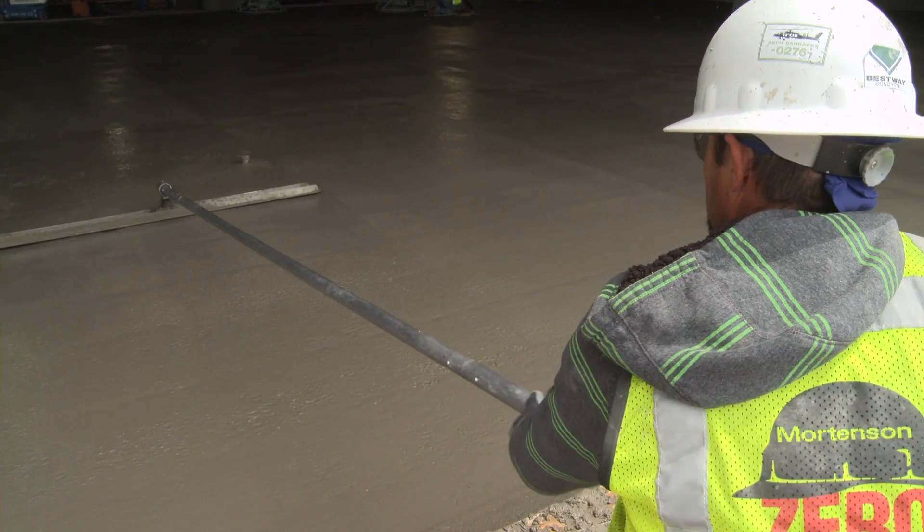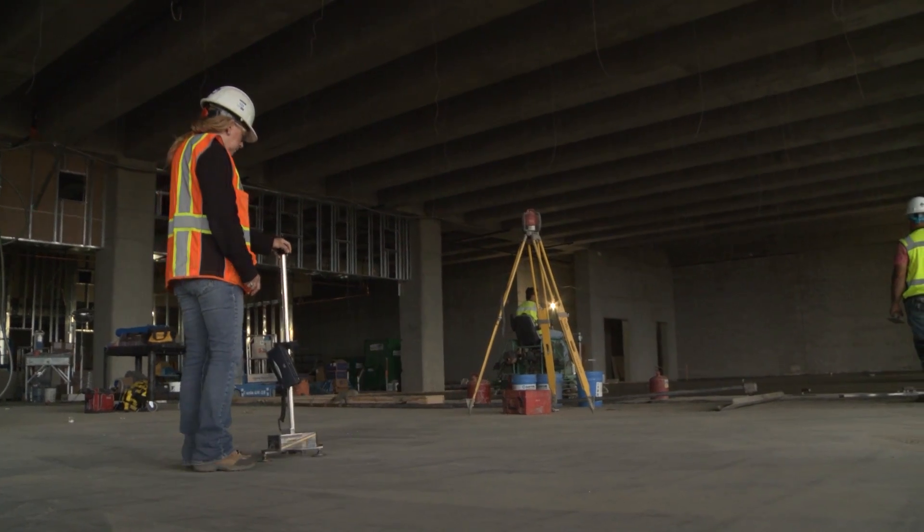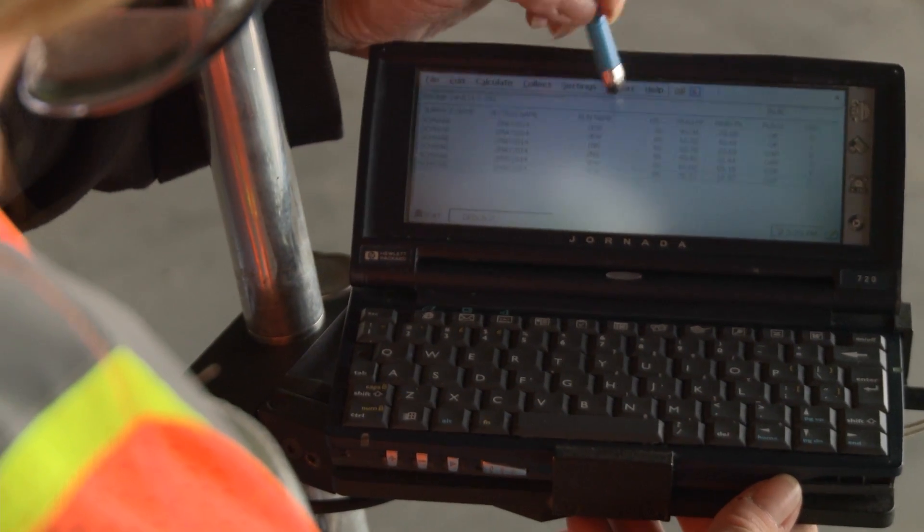Aridus provides a great solution for moisture mitigation because for the first time, you're able to put concrete down and guarantee in 45 days that you can put your flooring down. That hasn't been done anywhere else. Almost all of our floors have to be covered with Ardex prior to the installation of the flooring. The Aridus product will eliminate the need for that, saving the contractor thousands and thousands of dollars.